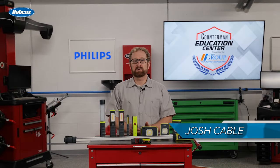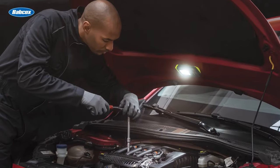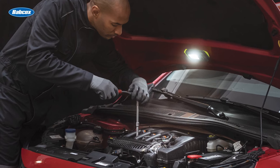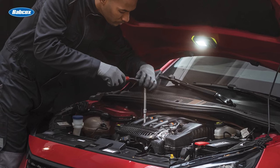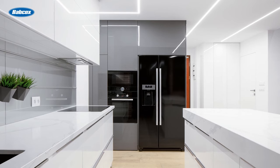In the fast-paced world of automotive repair, if you can't see what you're working on, the odds of doing the job right the first time are stacked against you. Proper lighting reduces the risk of mistakes, which can be costly and dangerous. It also helps technicians spot small but significant issues that could be missed under poor lighting, and proper lighting is vital for safety, enabling technicians to navigate their workspace without accidents.